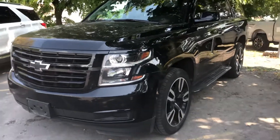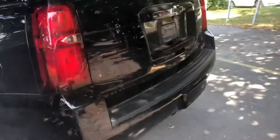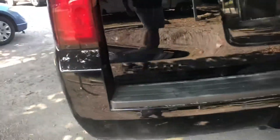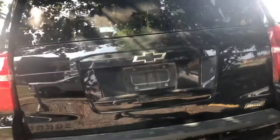Here's a quick video of our 2019 Chevy Tahoe — it has 22,000 kilometers on it. This is an eight-passenger Tahoe LT with the blacked-out package, tow package, backup camera, and backup sensors.